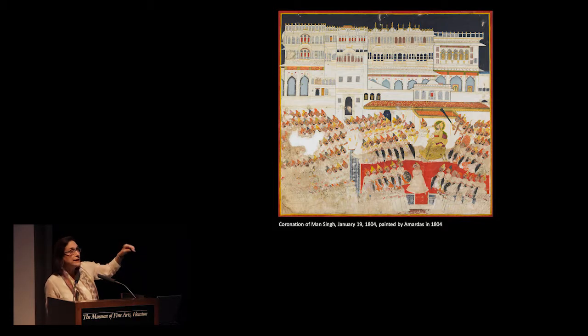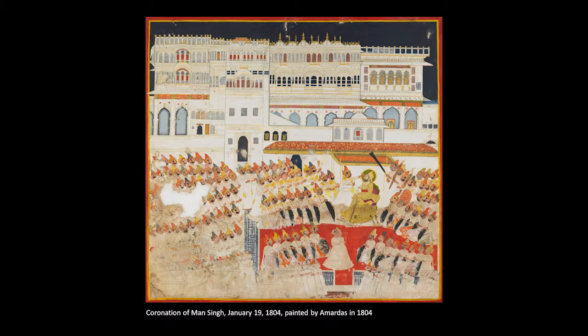This painting by Amardas depicts the coronation — the Abishekh — of Man Singh. You can see him wearing gold, getting the tilak of sovereignty put onto his forehead. To his right and left are all the important assembled noblemen, all wearing basically the same clothing — a white gown and gold embroidered turbans, which would all have been gifts from the Maharaja. The less important people are on the lower levels, including women.